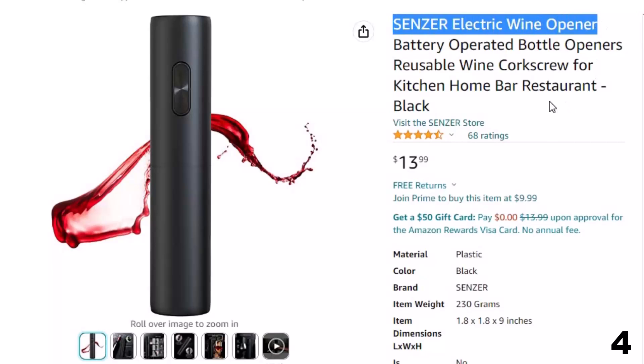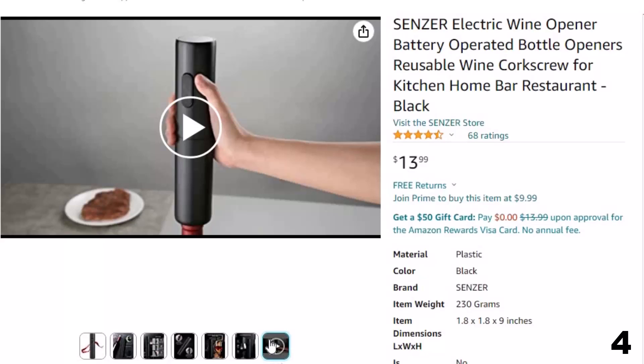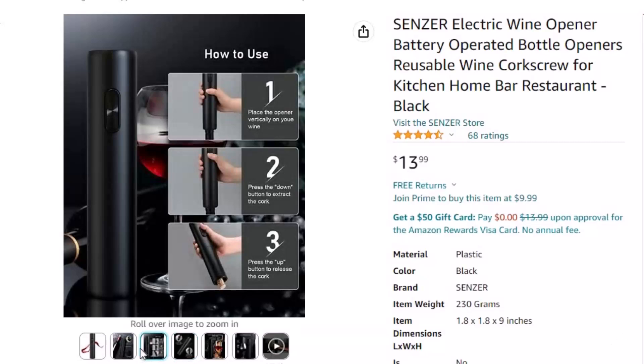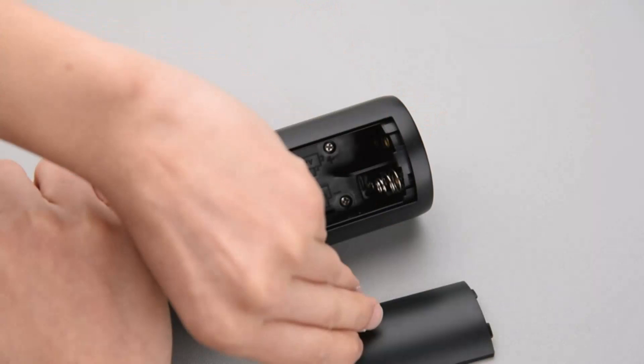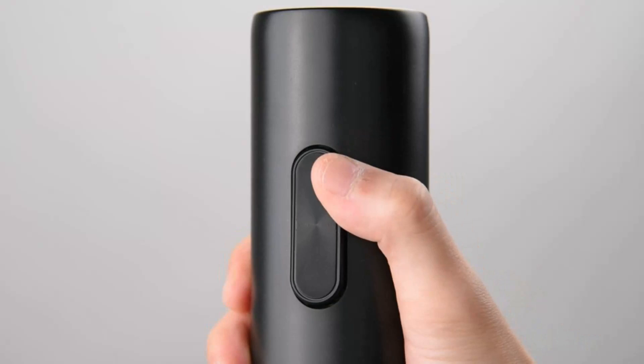Number 4: Senzer Electric Wine Opener. Now you can get it at around $14. The cylindrical shape and black color provide a smooth hand feeling. This cordless wine opener requires no wire or cords, making it a joy to use anywhere. Powered by 4 AA batteries, it opens wine bottles in seconds and can open up to 100 bottles at one time. Simply press up and down to get your bottles opened with the one-press button design. The sleek electric wine opener can be used at any occasion like a party, kitchen, bar, and restaurant, and makes a great gift for housewarming or newlyweds.